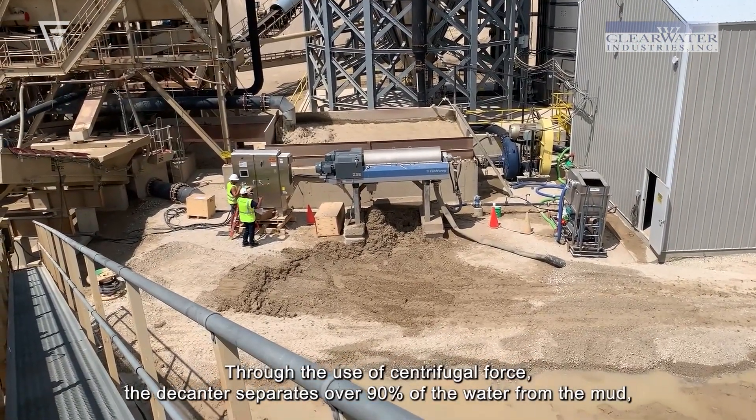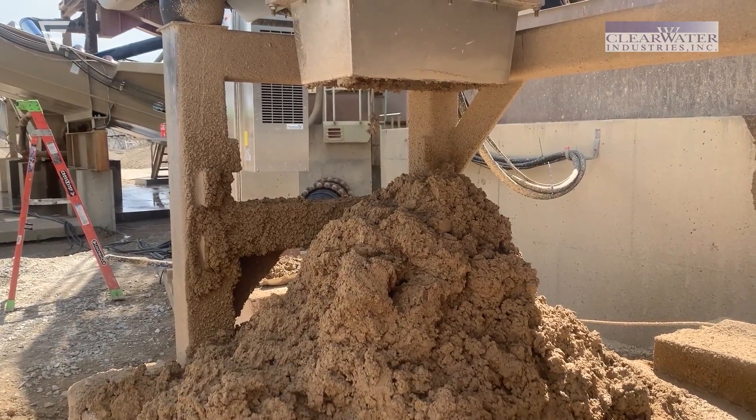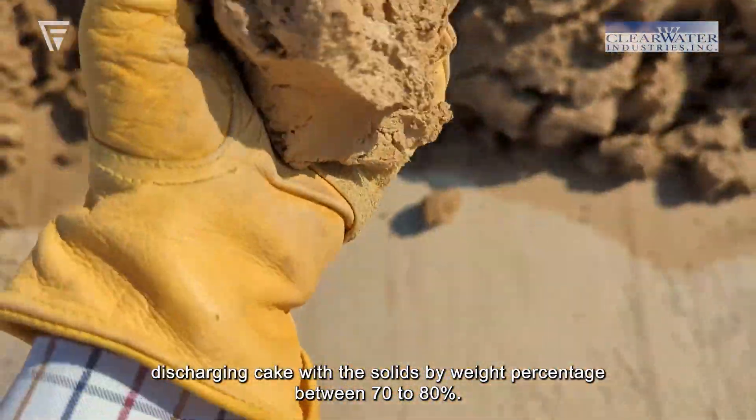Through the use of centrifugal force, the decanter separates over 90% of the water from the mud, discharging cake with a solids-by-weight percentage between 70 and 80%.